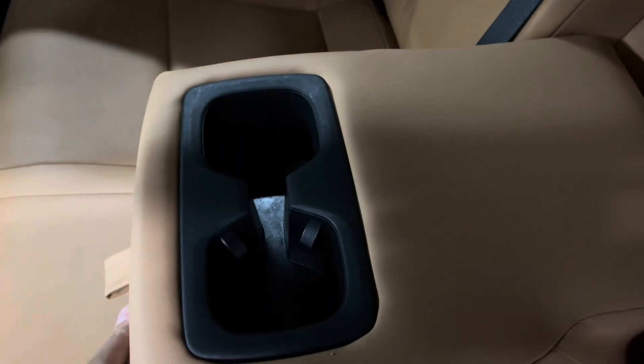Your center console opens from either driver's side or passenger's side. In the back seat center console, you have your cup holders. And in front of that, you have USB-C charging ports.